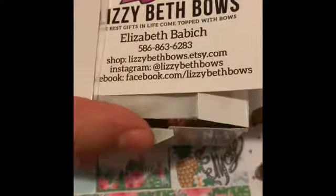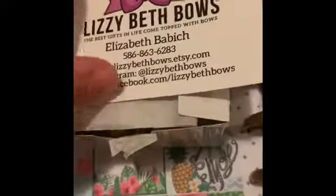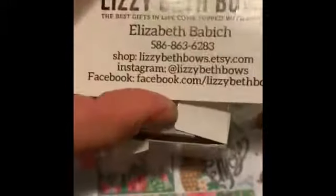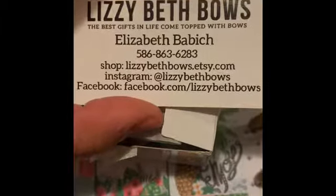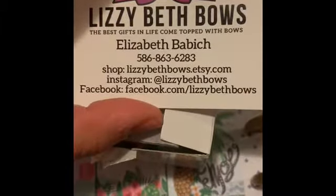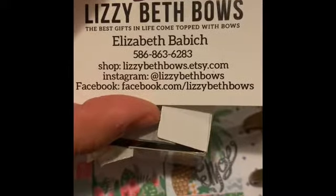Hi everyone, it's Rebecca from Sweet Kentucky Mama and I wanted to share a haul from Lizzie Beth Bows. Here's her business card. The best gifts in life come topped with bows — Elizabeth Babbage. You can find her on Etsy, Instagram, and Facebook. I'll link her down below.